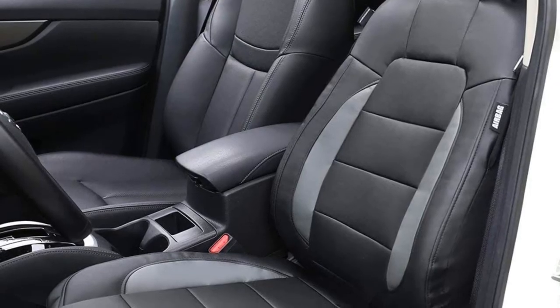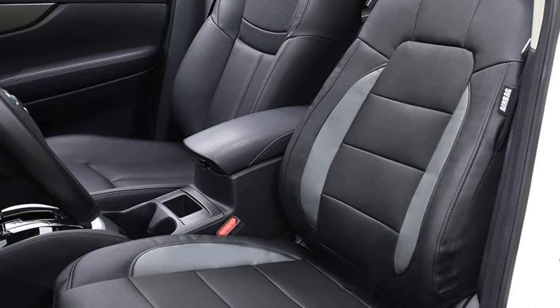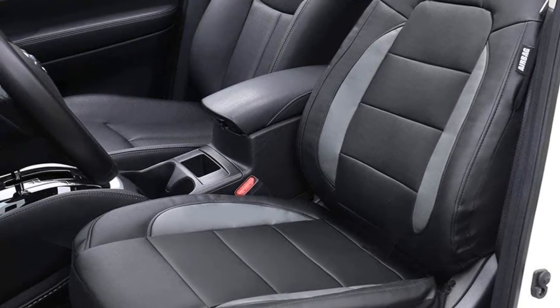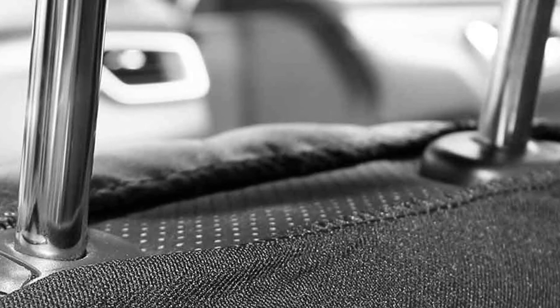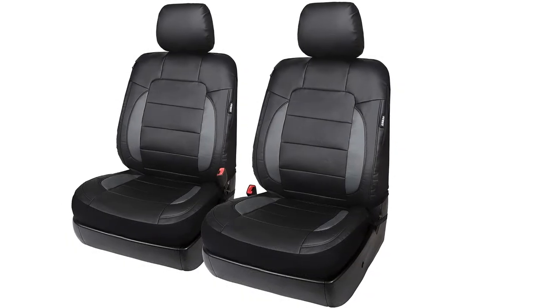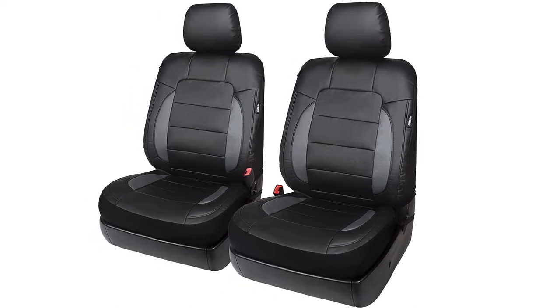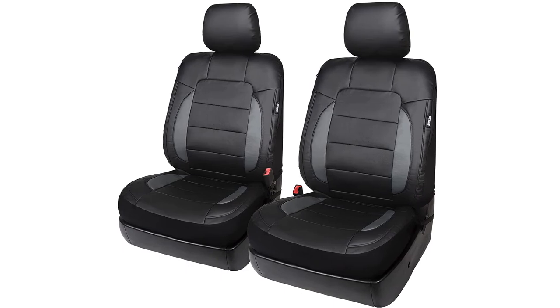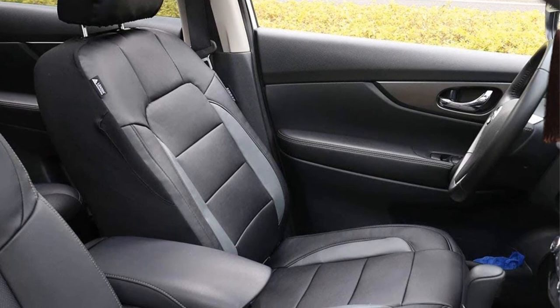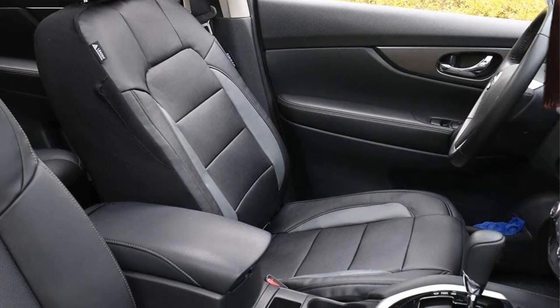These seat covers by Leader Accessories are a great option for the pickup truck owner looking for a product that does not take away from the luxurious look and feel of leather seats. Made out of perforated leather for breathability, these seat covers are also compatible with trucks that have side seat airbags. Users are impressed with the quality of materials and satisfied with their purchase. Leader Accessories is a fast-growing brand focused on automotive, sports and outdoors, and home products, dedicated to high quality at the best price.